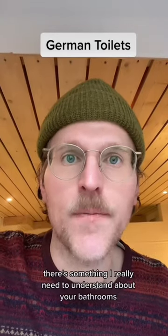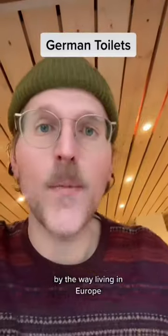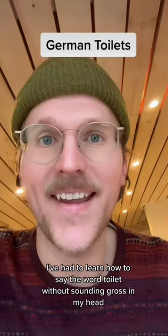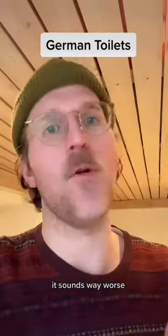As an American living in Germany, there's something I really need to understand about your bathrooms. Living in Europe, I've had to learn how to say the word 'toilet' without it sounding gross in my head. Because in America, if you ask, 'hey, where's the toilet?' it sounds way worse.